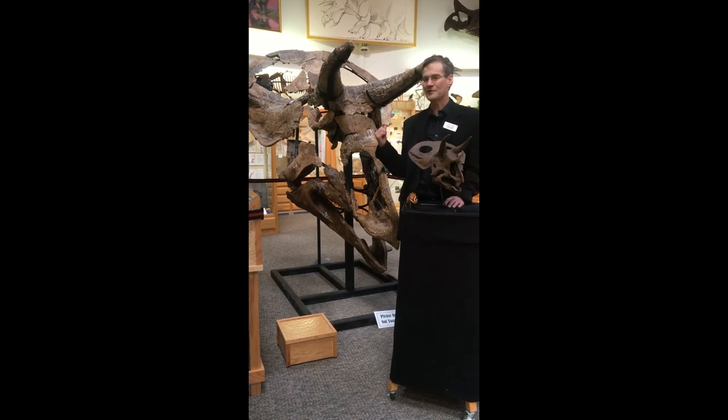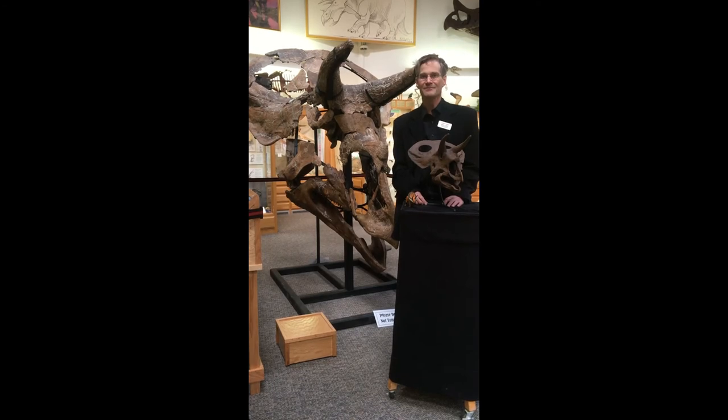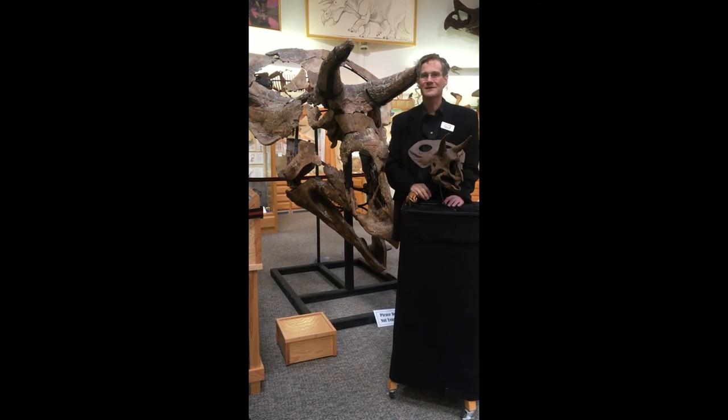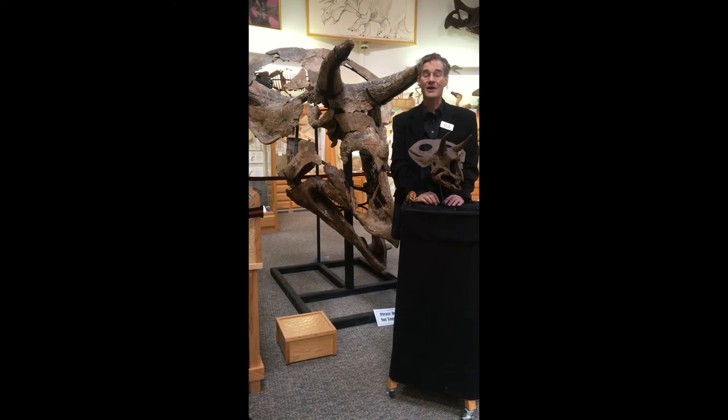When we started finding Nicole's frill — we named her Nicole after the landowner's daughter — we found that Nicole has a long, thin frill with a pair of large holes in the bone under the skin. And that showed us that we had not found just another Triceratops, but Taurosaurus. That got us pretty excited.